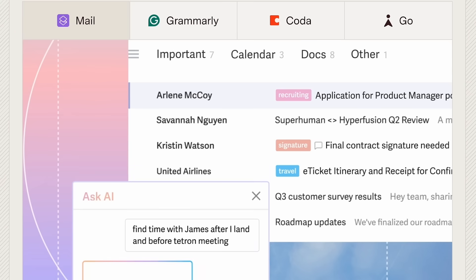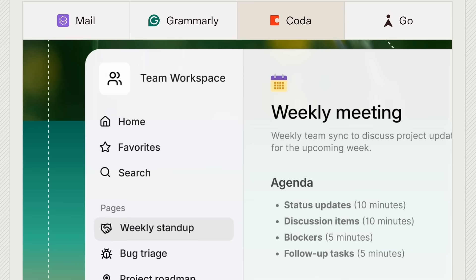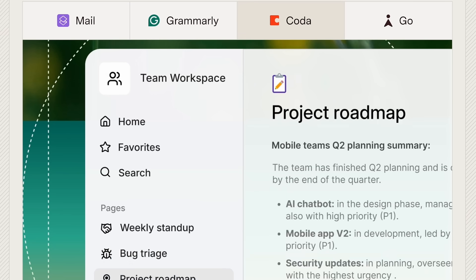Instead of jumping between different apps and chatbots all day, Superhuman brings everything into one ecosystem so I can write, organize, and collaborate without losing context.